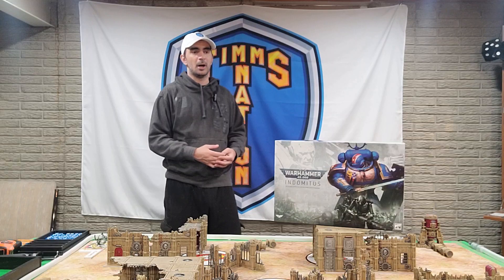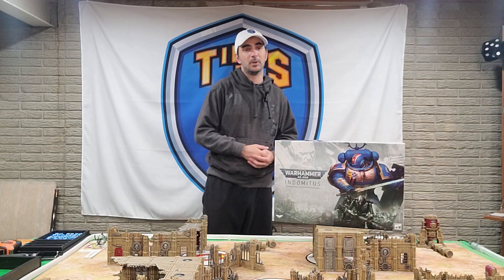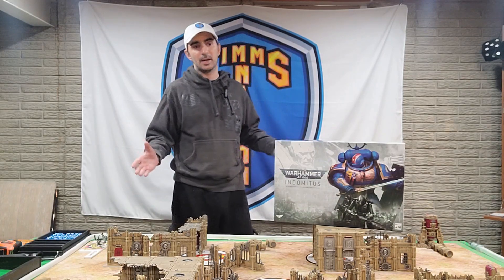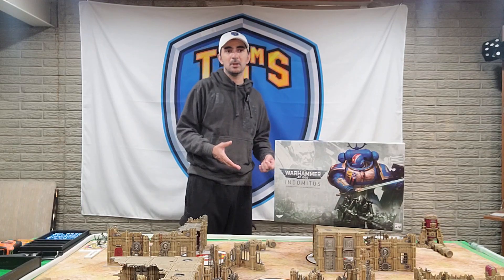We can talk about the full encompassment of the game and share moments in time — whether it was Dark Eldar's reign of terror or Custodes getting nerfed into the ground. That was one of the harshest nerfs I've ever seen, and I'm not even a Custodes player. But today we're going to talk about this Indomitus box set, and the Leviathan box that was just teased and spoiled a little bit.